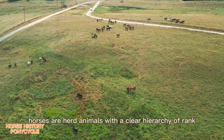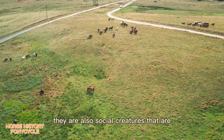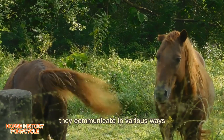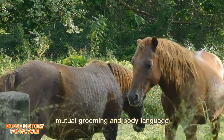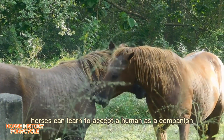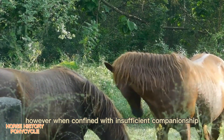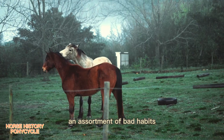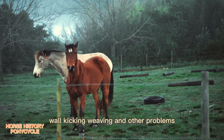Horses are herd animals with a clear hierarchy of rank, led by a dominant individual, usually a mare. They are also social creatures able to form companionship attachments to their own species and to other animals, including humans. They communicate in various ways including vocalizations such as nickering or whinnying, mutual grooming, and body language. Many horses become difficult to manage if isolated, but when confined with insufficient companionship, exercise, or stimulation, individuals may develop stable vices — stereotypic behaviors of psychological origin such as wood chewing, wall kicking, and weaving.